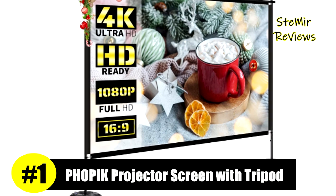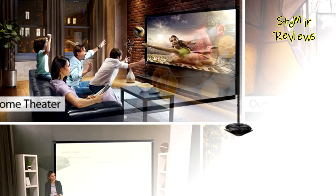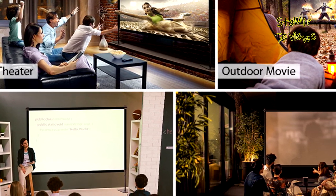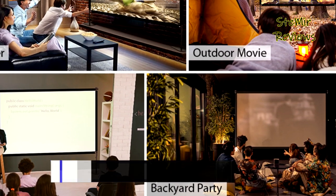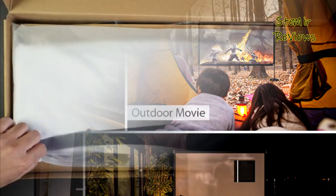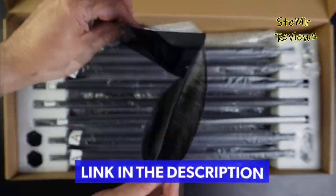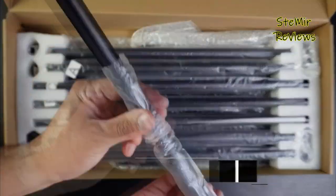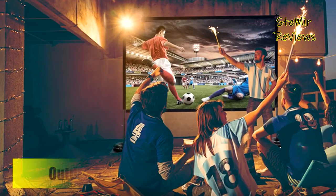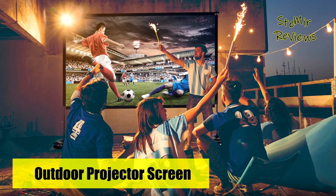The number one product is from the Fopic brand — a 120-inch portable projection screen, 16:9 format, with a 160-degree wide viewing angle. The projection screen is made of high-quality polyester and spandex material that offers sharp, high-resolution images and supports front and rear projection. The unique diamond structure makes it more convenient to install, more convenient to carry, and more stable to use.